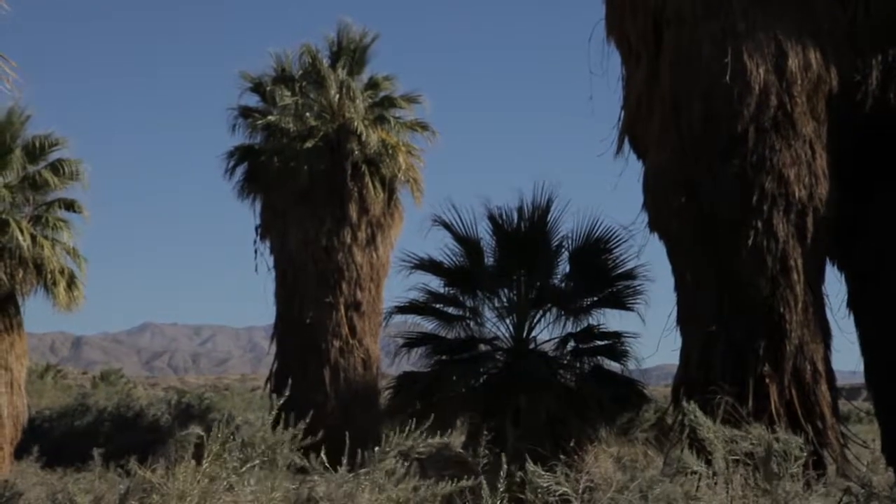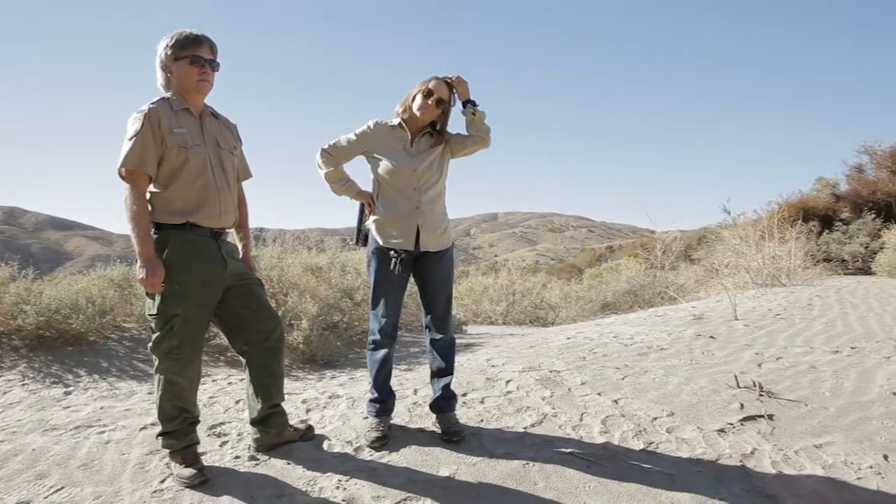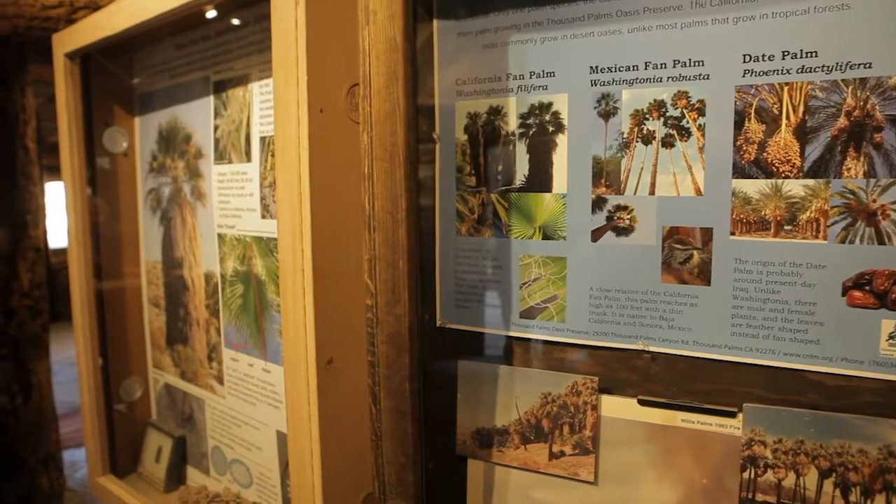We couldn't do the conservation and recovery work that we do without organizations like the Center for Natural Lands Management. They have been key in the valley in acquiring and managing native habitats that support not only the fringe-toed lizards but also desert pupfish and threatened and endangered migrant birds.